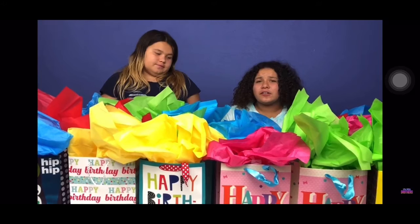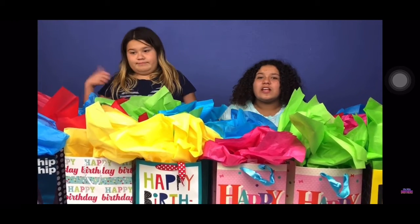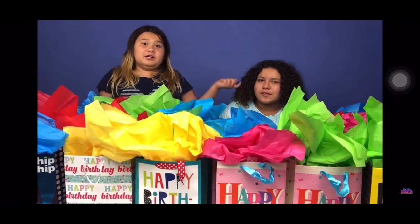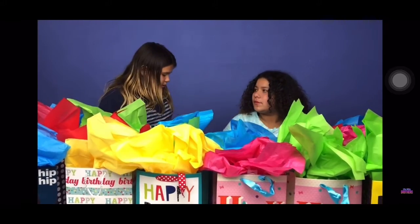You guys know how this challenge works. We have to try to not choose the wrong one. The wrong one is filled with a present, and the right one is filled with glue. My mom said she picked some presents that could build slime. Rock, paper, scissors to see who goes first.